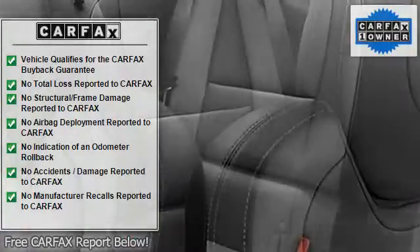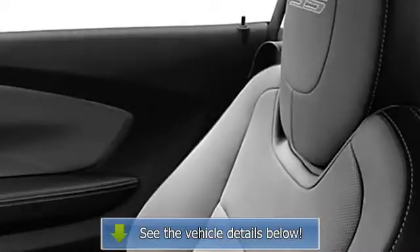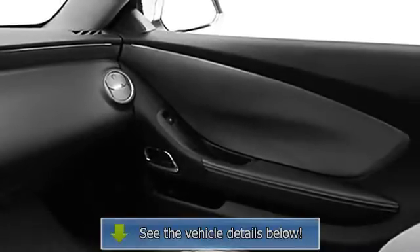Adjustable headrests, bucket seats, fog lamps, 3-point seat belts, daytime running lights, folding rear seats, power driver's seat, center console, heated outside mirrors, rear center armrest, body color bumpers.